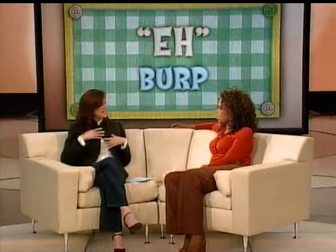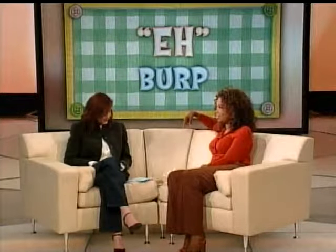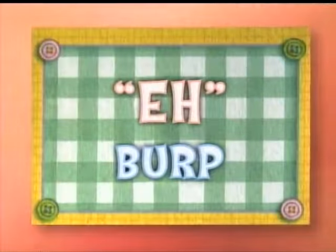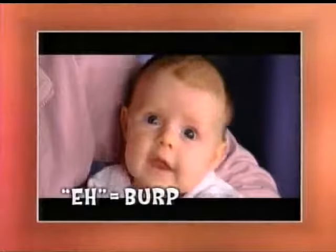And the next one is 'eh,' and this is when there's an air bubble in the top part of the chest and the body's using a reflex to get the air out. So it's 'eh, eh, eh.' You're just listening for the E part of the sound, the 'eh' part. And that means I want to burp. I love this.